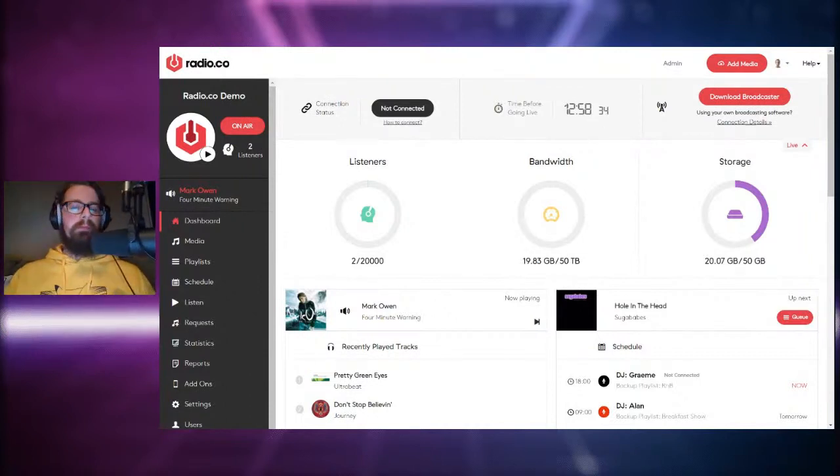Understandably, launching your own online radio station can sound incredibly daunting, but what you'll begin to see during the course of this demonstration is just how easy it is to actually do. The reason for hosting a community radio-themed one today is that every year, particularly here in the UK, local community radio stations are being taken over by networks and having their local identity stripped away.